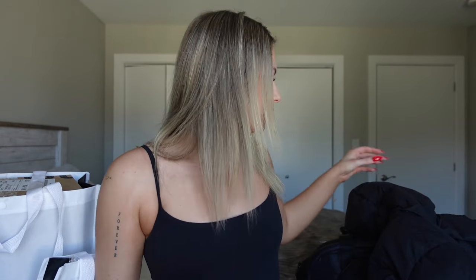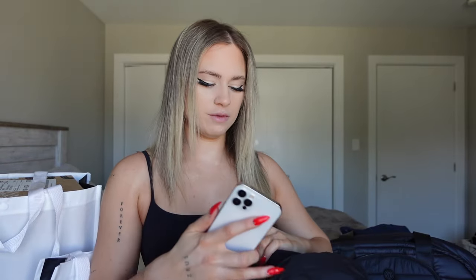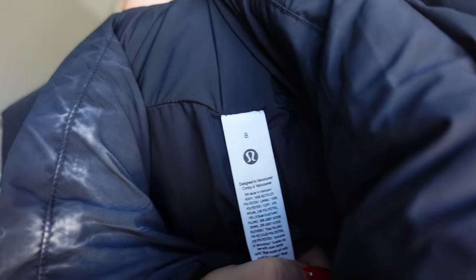The first thing I'm going to show you is more on the winter side since it's still winter. The first item is my coat — it's called the Wonderpuff Super Cropped Jacket. I got it in a size eight because they run very small. It is regular $228, which is crazy expensive, but I have a Sweat Collective so I get 25% off at Lululemon because I teach dance.